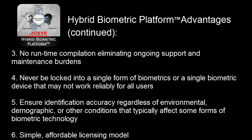Using Hybrid Biometric Platform means you will never be locked into a single form of biometrics that may not reliably work for all users, and helps to ensure identification accuracy regardless of environmental, demographic, or other conditions, resulting in the lowest possible cost of ownership compared to other options.